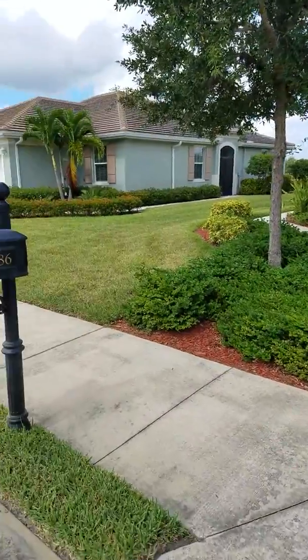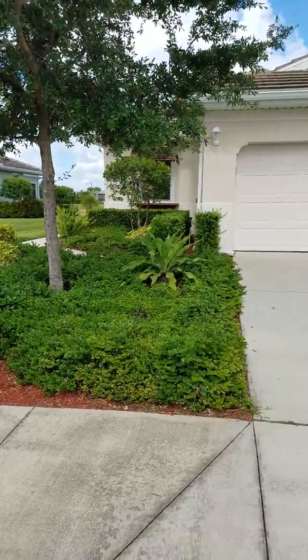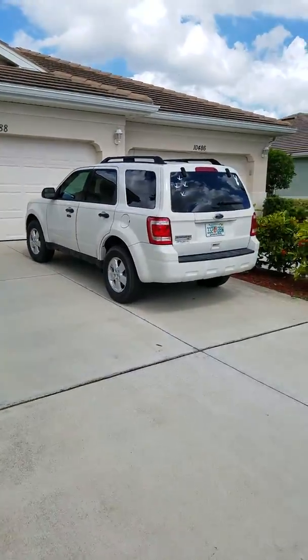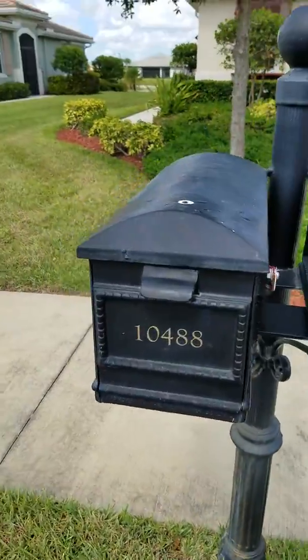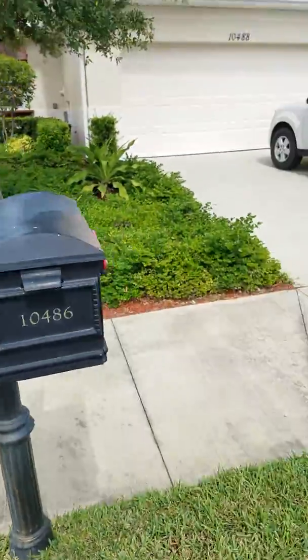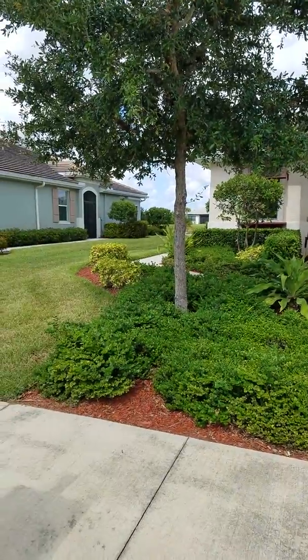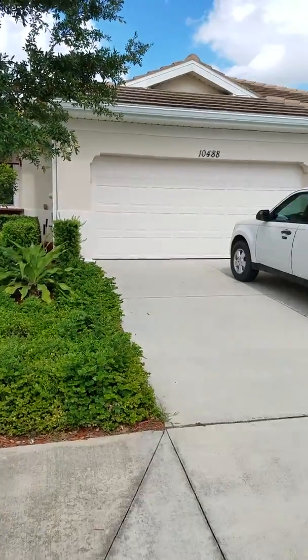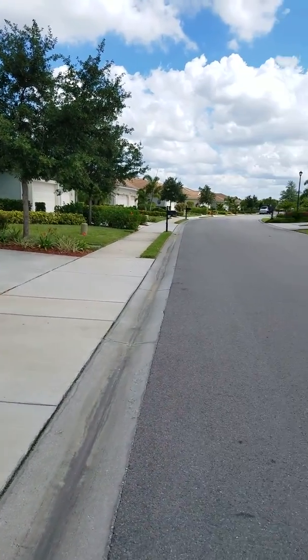So here we are at the next one. That's not their mailbox. Oh, there's their mailbox — 10488. Matt to Rita, so here's the outside in the neighborhood.